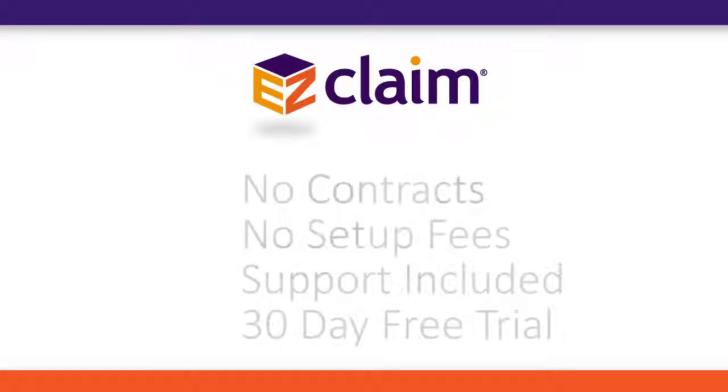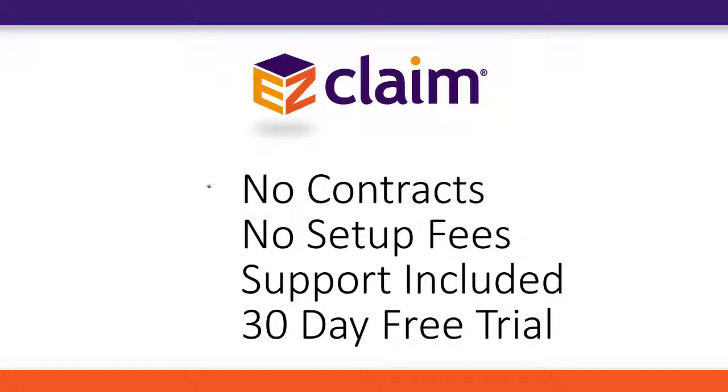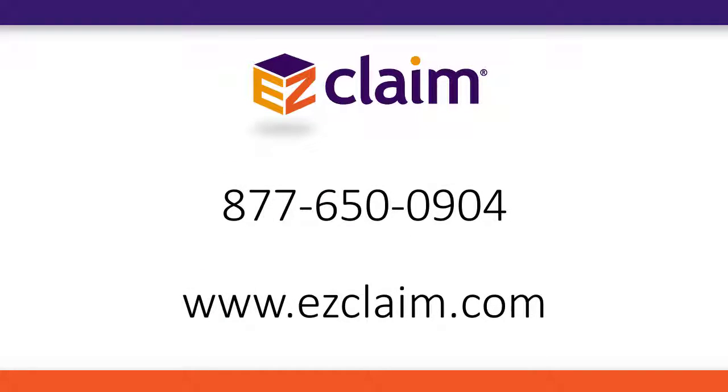Take control of your billing with EasyClaim Premier. There are no contracts, no setup fees, and support is always included. Get started with your 30-day free trial. Contact EasyClaim or visit our website at EasyClaim.com.